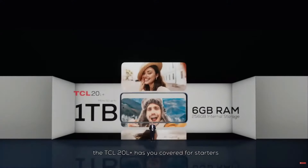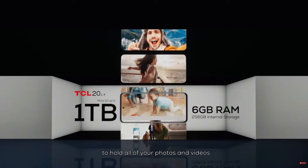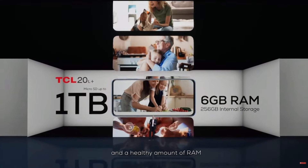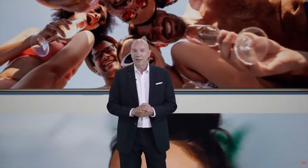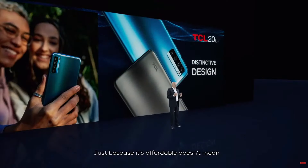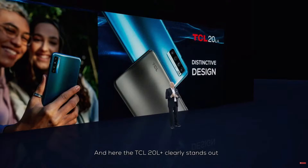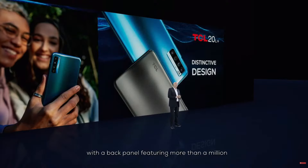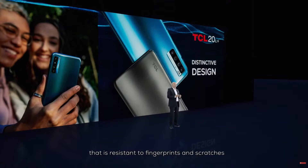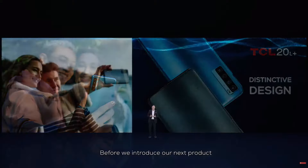When it comes to performance, the TCL 20L Plus has you covered. You'll get plenty of storage space to hold all of your photos and videos, and this phone packs a punch with the built-in Qualcomm Snapdragon octa-core chipset and a healthy amount of RAM to keep you multitasking like a champ. Just because it's affordable doesn't mean you can't be proud to pull it out of your pocket or handbag. We have a back panel featuring more than a million prismatic crystal pits, creating a dazzling light-reflecting surface that is resistant to fingerprints and scratches, proving that beauty and durability can blend seamlessly together. Before we introduce our next product…